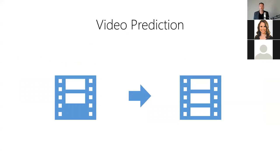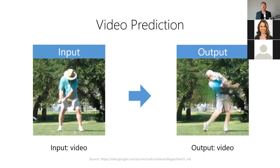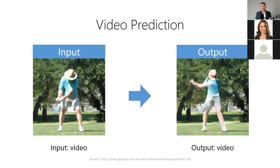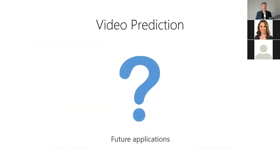Video prediction allows us to predictively synthesize future video frames based on a few preceding frames. It answers: what will likely happen next in this video? For example, given 10 frames of a golf video, we can predict the next 30 frames — the model takes a few frames as input and produces a prediction of the next few frames as output. Video prediction is currently an active area of research with few practical applications yet, but as you can imagine, this tool will likely be quite useful for a wide variety of video generation tasks in the near future.